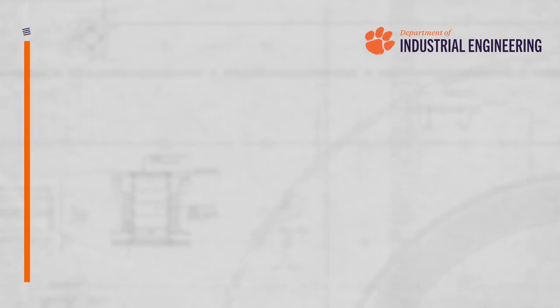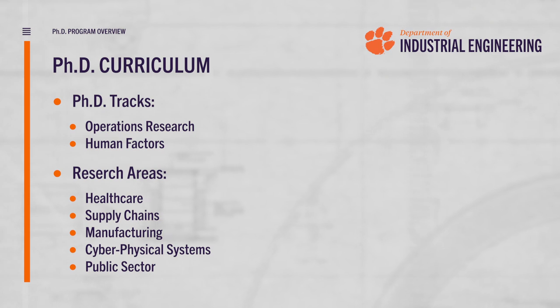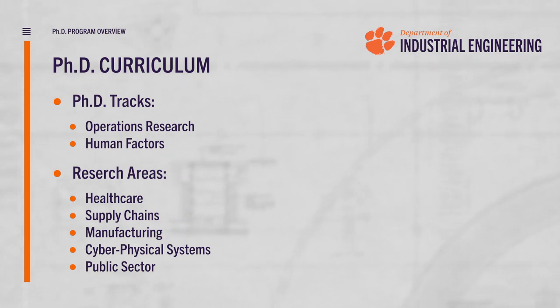Clemson Industrial Engineering is a highly collaborative research environment where you will work closely with your dissertation advisor and potentially other faculty members within our department, college, and university. Our strengths in operations research and human factors are applied to emerging problems in areas such as healthcare, supply chains, manufacturing, cyber physical systems, and the public sector.